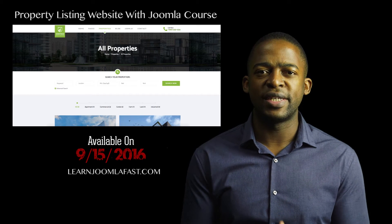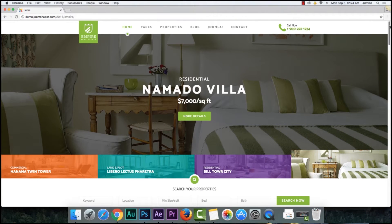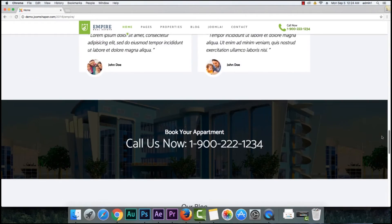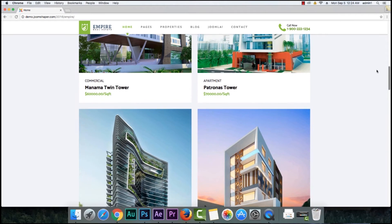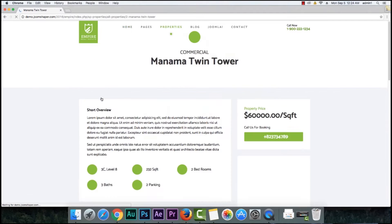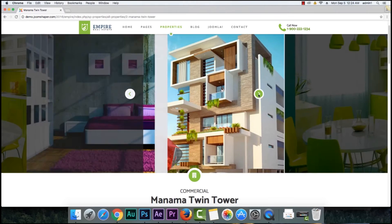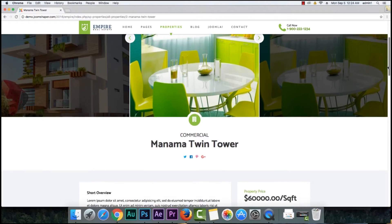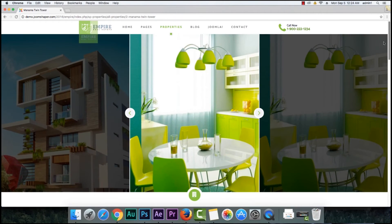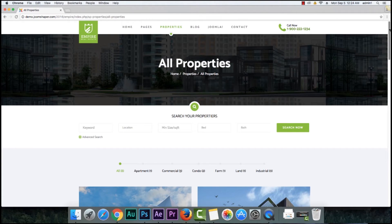This course is really designed for those that have properties they want to organize. Especially for smaller companies that don't always have the arsenal of tools in terms of online management for your properties — something that looks clean and professional. I've worked with different realtors and real estate companies before, and you get this one template that the entire company has to use. Sometimes you want to create your own — something that stands out, something unique, something that's easy to manage and really doesn't cost anything to manage.